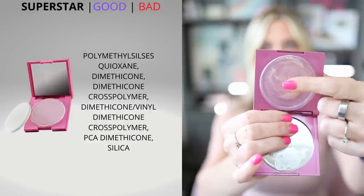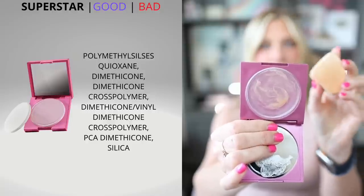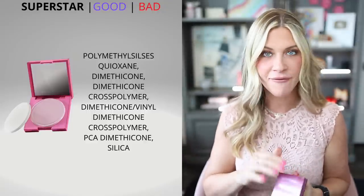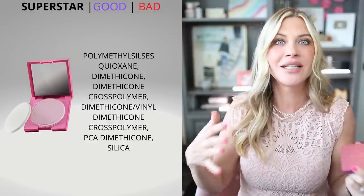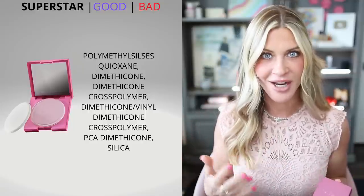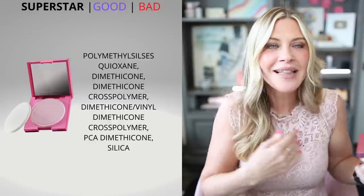You use the sponge that comes with it — mine's dirty because I've used it recently — and you press the sponge into the jelly and then press it onto your skin. It literally takes away every bit of oil and shine and gives you this poreless, mattified, perfected look without the powdery look, without adding the look of more makeup. For me as a dry-skinned person, I pile on the skincare and then put on my makeup, and sometimes I end up looking a little too shiny.